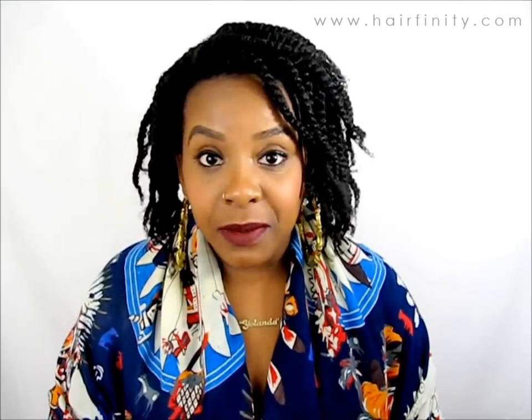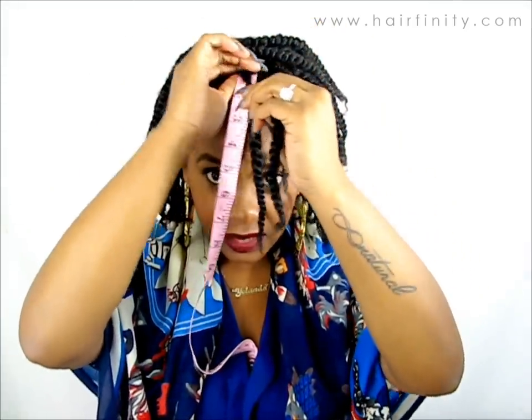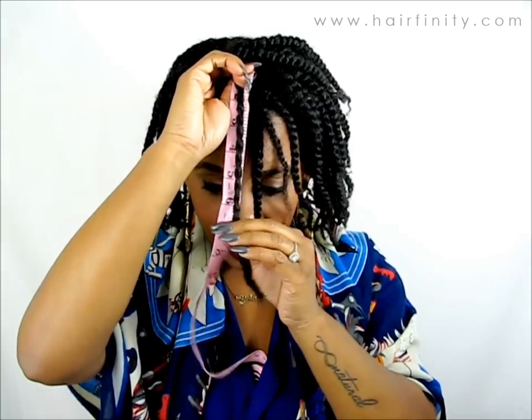Let's see how much growth we've had. I don't remember my measurements from last time, but I'll make sure to put them somewhere in the video. This is so hard to do, and I'm not sure if it's going to show a difference because my hair is twisted.